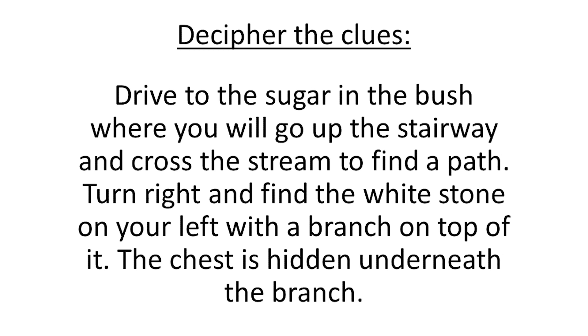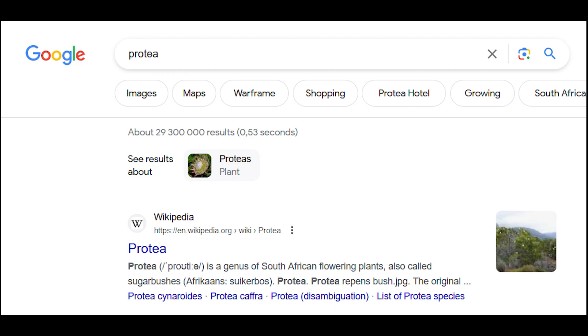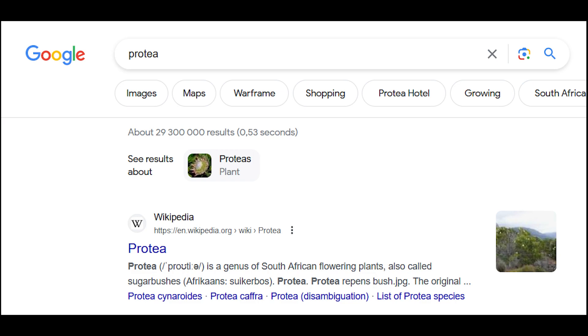Now, 'drive to the sugar in the bush' was a play on words. Sugar bush is another name for Pretia, so 'sugar bush' referred to Pretia, and 'drive' referred to Pretia Drive — the street I was focusing on. This street is in Gordons Bay, so that tells you where the starting point is.